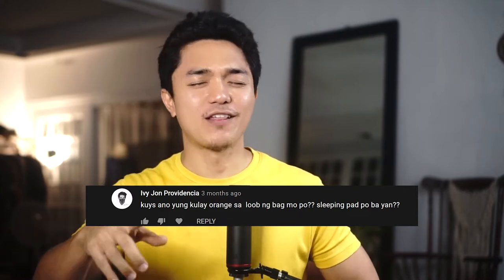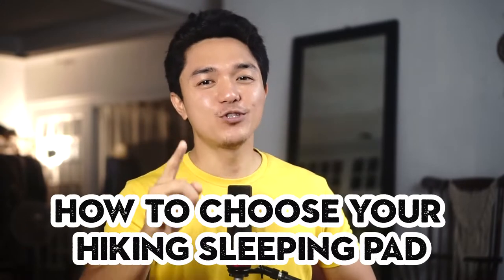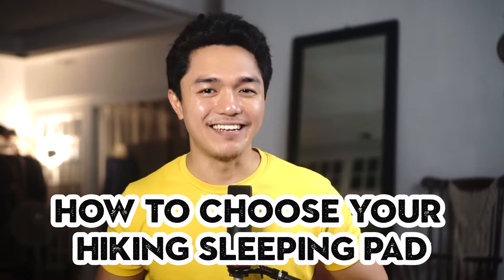Hello everyone, this is Kobe Sarial of Hike Starts Here. On the last episode about how to pack your hiking backpack, some of you asked me what's the orange thing inside my backpack or my mother bag. Well, that is my hiking sleeping pad. So on this episode, we will be talking about how to choose your hiking sleeping pad.